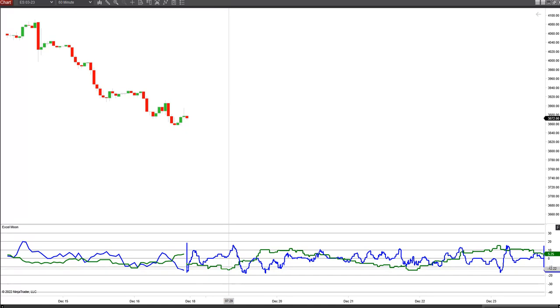Into Monday morning we get slight downward pressure, and then we get a push up into Monday evening, but we're still not moving above the 10 line. Then we go flat into Tuesday, and the downtrend continues all the way into the early part of the 22nd.